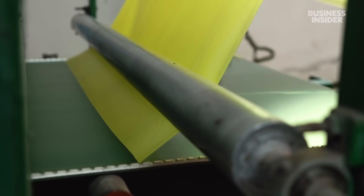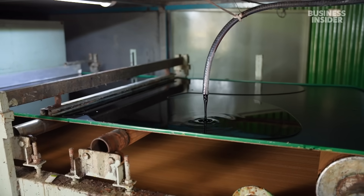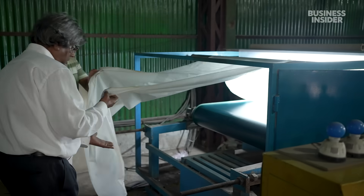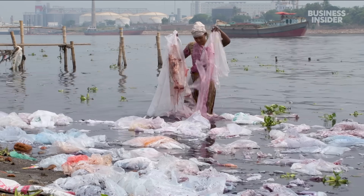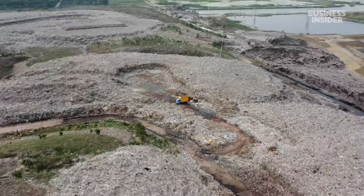The government of Bangladesh invested roughly 2 million dollars into his idea, after becoming the first country in the world to ban single-use plastic bags — a law Mubarak Ahmad Khan was against, because there were no suitable alternatives. Twenty years after the ban, plastic trash in this country is still, well, everywhere.